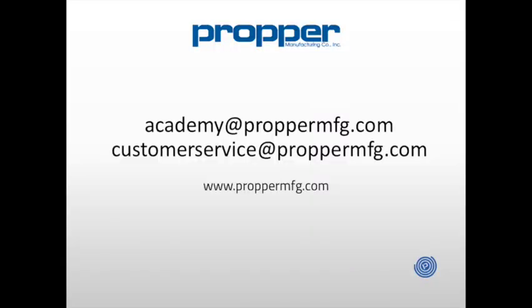Thank you for joining our presentation today. If you have any questions at all, you can reach out to our education team at academy@propermfg.com or our customer service team at customerservice@propermfg.com. Thank you again for joining us, and please do not hesitate to reach out if you have any questions moving forward.